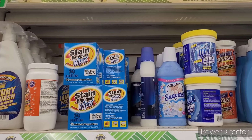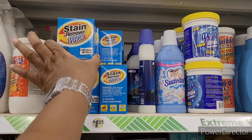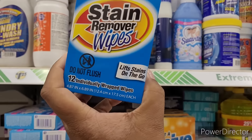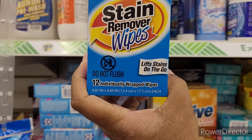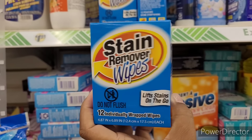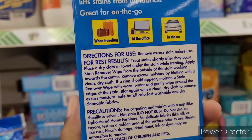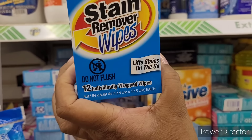Over here in the laundry section, your girl is still struggling. They have these stain remover wipes — lifts stains on the go, 12 individually wrapped wipes. Great for on the go when traveling, at the office, or in the car.